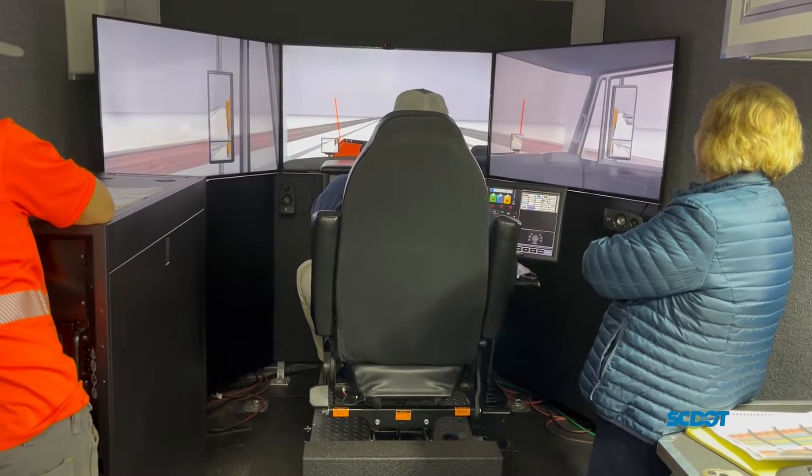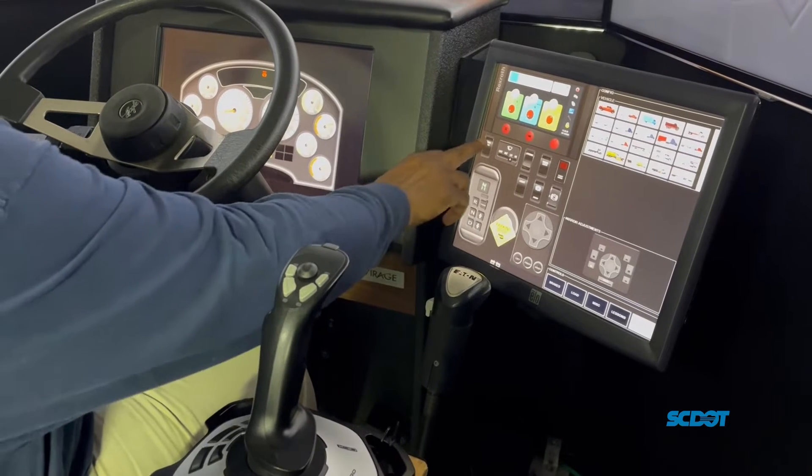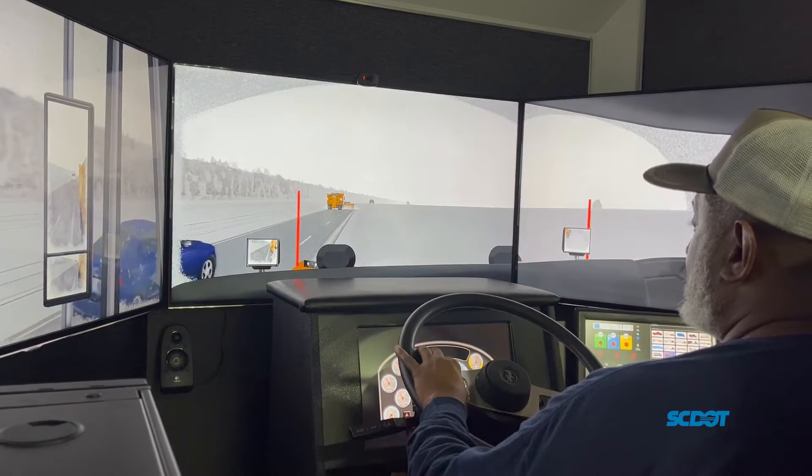Drivers sit in a chair that you would see in an actual snowplow or truck. They use a virtual dash to control their simulation snowplow. The Next-Gen trainer then chooses a simulation like icy roads or freezing rain.